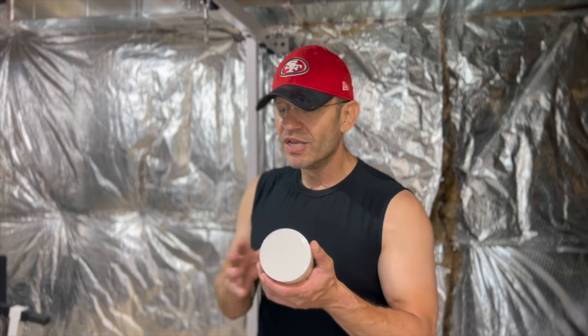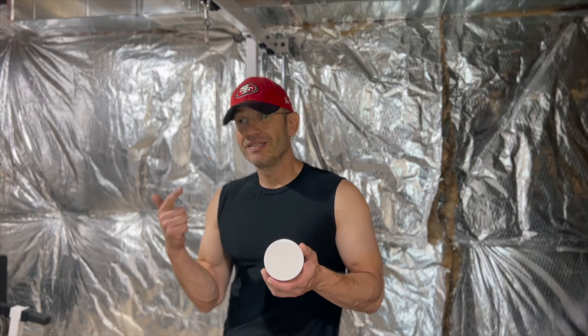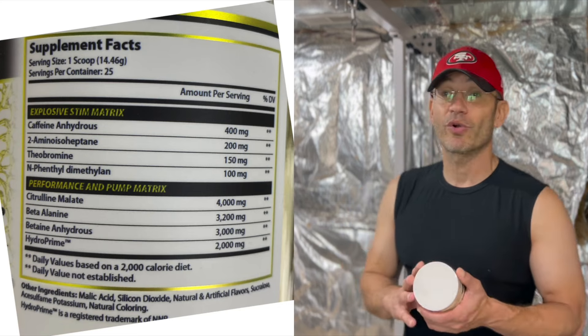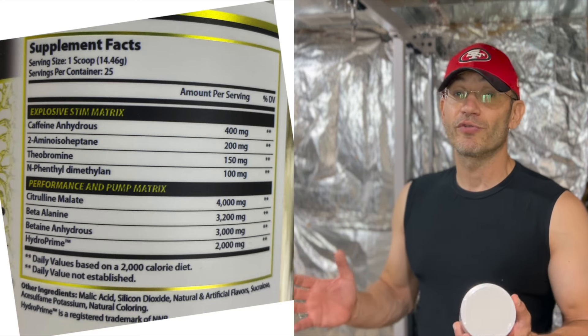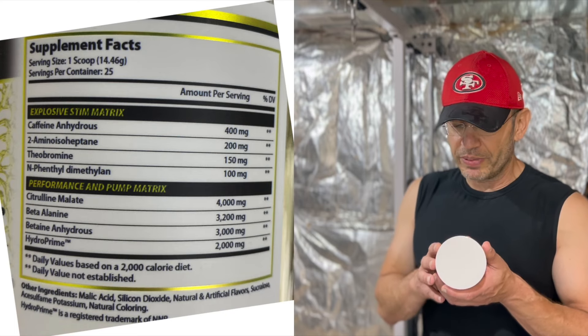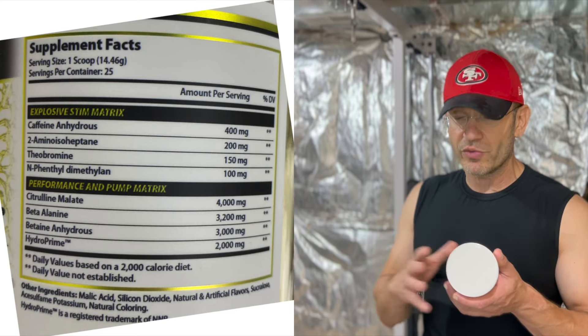Theacrine at 150mg makes perfect sense. And then DMAA at 100mg. So the stimulant stack is: caffeine, DMHA, theacrine, and DMAA. A lot of the time, that combination is enough for you to get what you want from a stim-junkie pre-workout — that euphoric buzz type thing — assuming you're not looking for a heart attack.